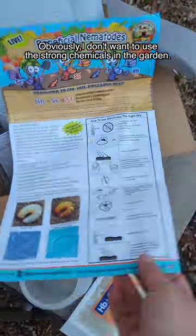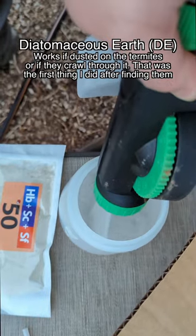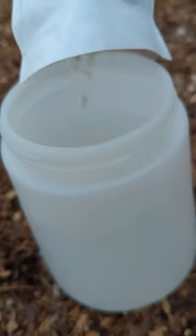I do not want to stop using wood chips and I won't consider harmful chemicals around the garden. Enter stage right, the beneficial nematodes. They are microscopic hunters that actively seek out and destroy over 200 pests.